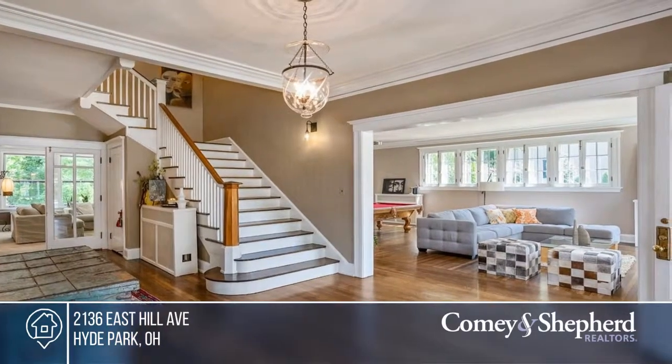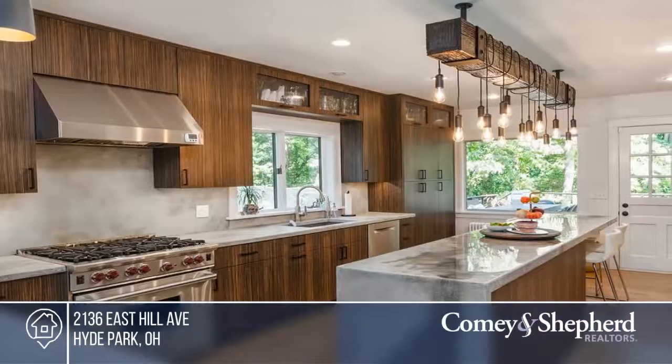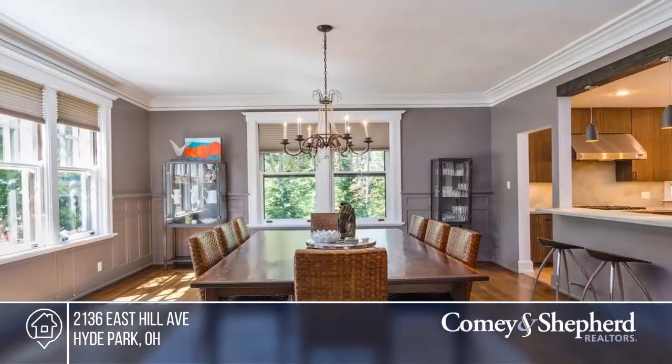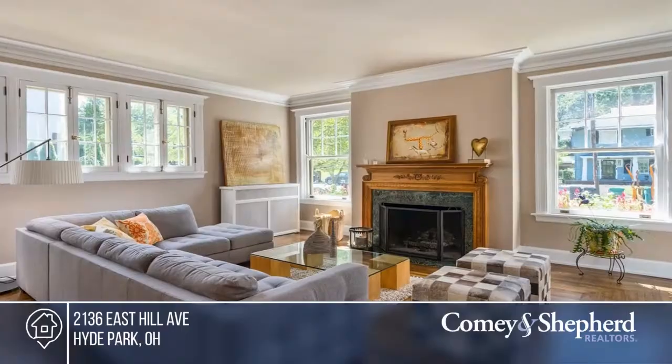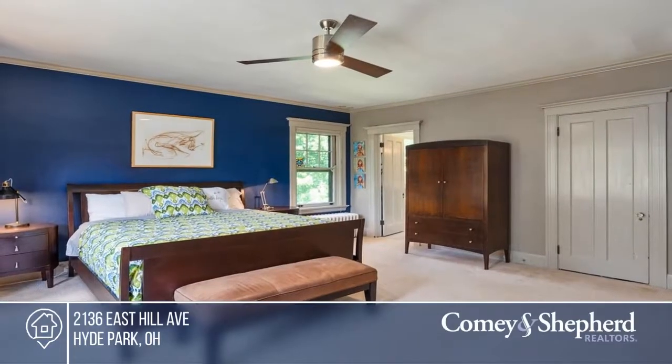Nestled at the end of a cul-de-sac with a beautiful wooded half-acre backyard lies this completely updated Grand Hyde Park home. Enjoy the spacious room sizes that lend themselves to entertaining and everyday living with the perfect flow. This house has been renovated from top to bottom over the last five years to the highest of standards.